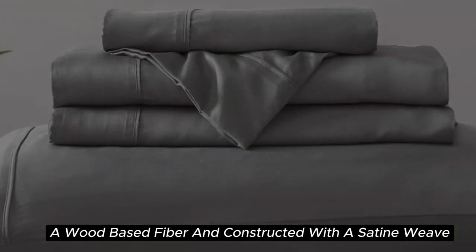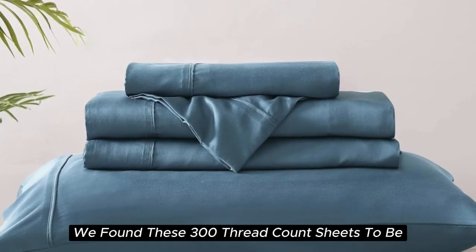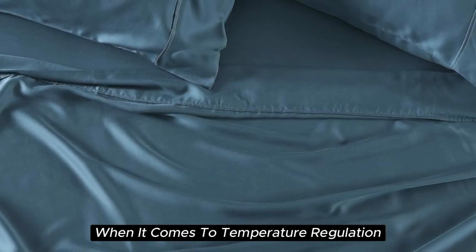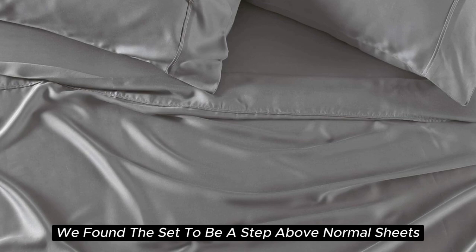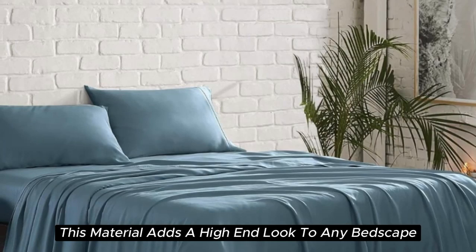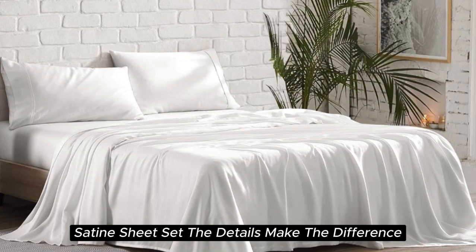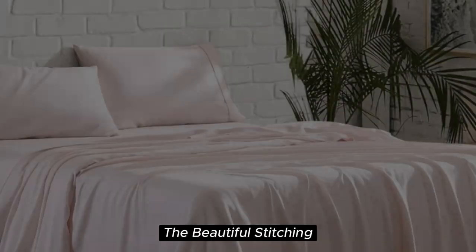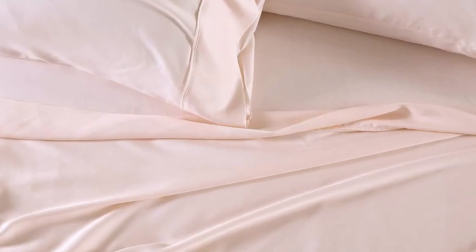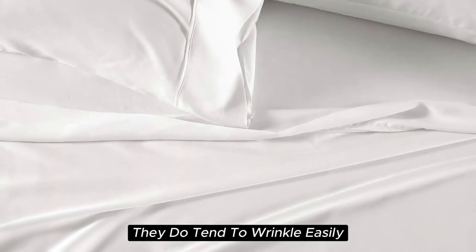Constructed with a sateen weave for a smooth and glossy texture, during our lab tests we found these 300-thread count sheets to be cool to the touch, lightweight, and highly breathable. When it comes to temperature regulation, we found the set to be a step above normal sheets, helping to keep you cooler than usual. Additionally, this material adds a high-end look to any bedscape with its lustrous finish. The beautiful stitching and the extra flap that provided full pillow coverage enhanced the quality of these sheets. However, while these sheets are easy to care for and easy to get into place on your bed, they do tend to wrinkle easily.